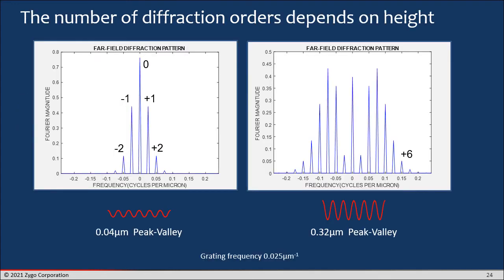The number of diffraction orders depends on the surface height variation as well as the frequency of the sinusoids. On the left-hand side, you see the far-field diffraction pattern of a 0.04 micron peak-to-valley sinusoid. If we keep the period the same but increase the size of that sinusoid, you see a whole number of other diffraction orders appear. In an ordinary imaging system where you're just looking at intensity, the contrast of the pattern wouldn't change the number of diffraction beams — you would always see plus-minus one and zero. But in topography, it's a much richer experience in terms of the kinds of far-field diffraction patterns you can generate even from a simple structure.